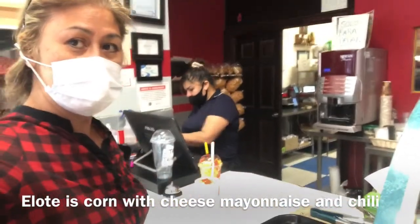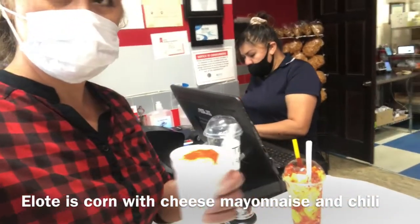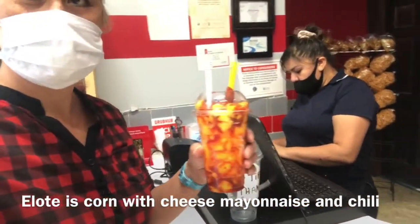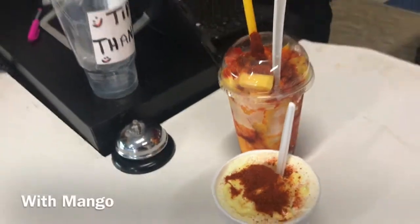Elote is corn with mayonnaise, chili, and cheese. They're so yummy. Mangunada is mango sherbet with tamarind sauce and chili.